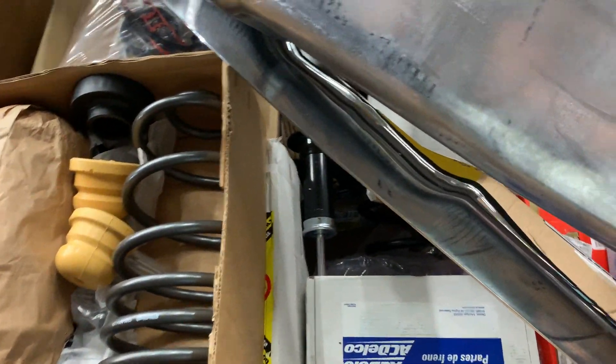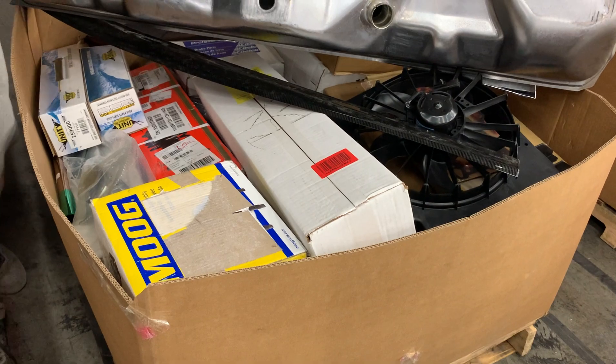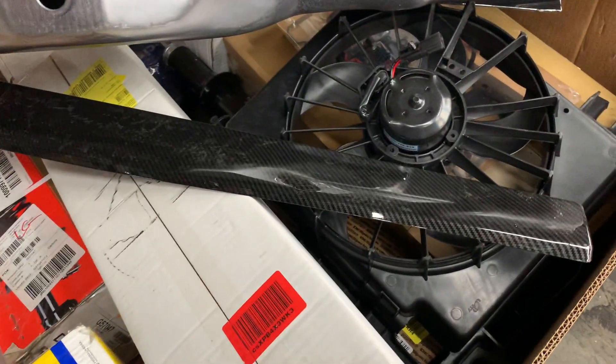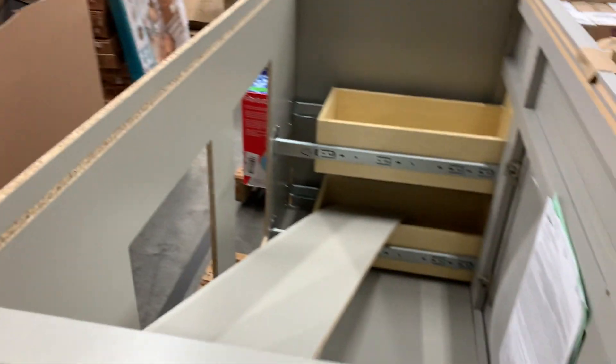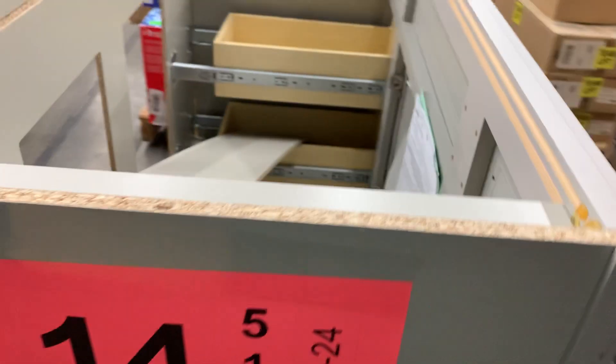Number thirteen: uninspected — looks like a lot of automotive stuff, probably high dollar. You've got Monroe, ACDelco, Unity, KYB. There's even carbon fiber — you know how much that costs. There's a fuel tank in there too. This is a good pallet — new items, uninspected.